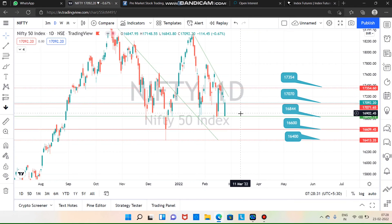In Nifty, we will open gap down to 16,844 and close to 17,070.